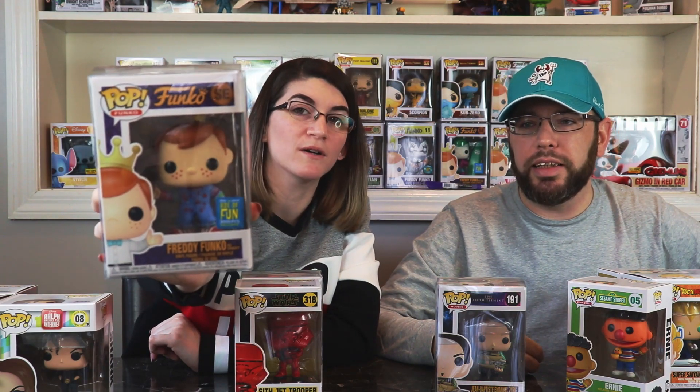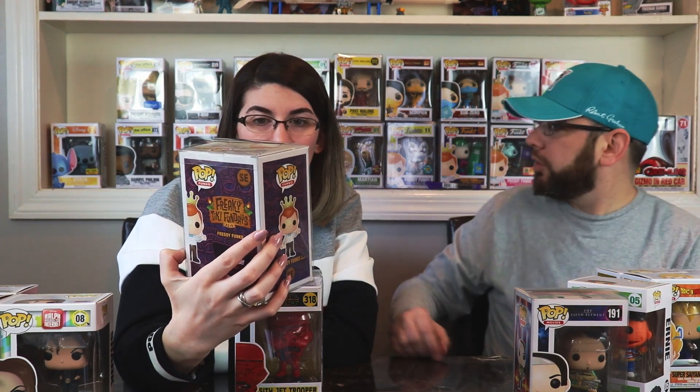Alright guys, let's hope this is Rex. Freddy Funko as Chucky! Oh my gosh, that's really cool — that's a pretty cool hit. This is the Freddy Tiki series — we have Freddy Tiki Surf Joker. We don't know how much it's worth, it might not be super high, but it's a Freddy Funko as Chucky and it's super cute. We love the Freddy Funkos.